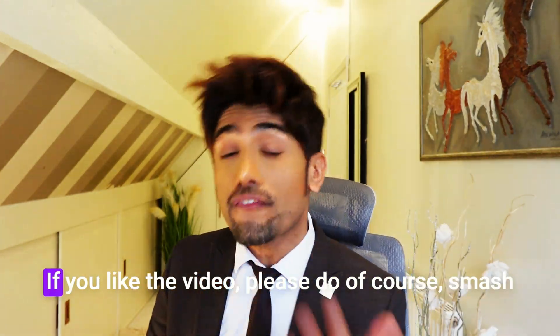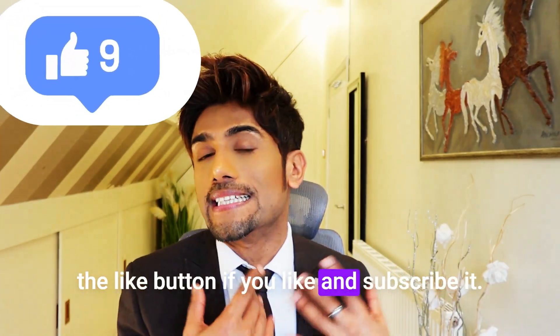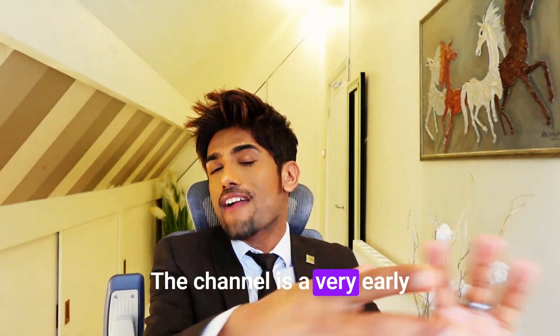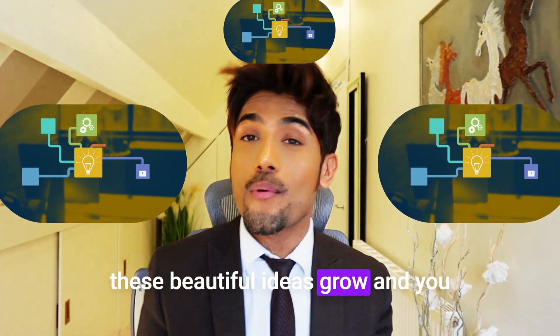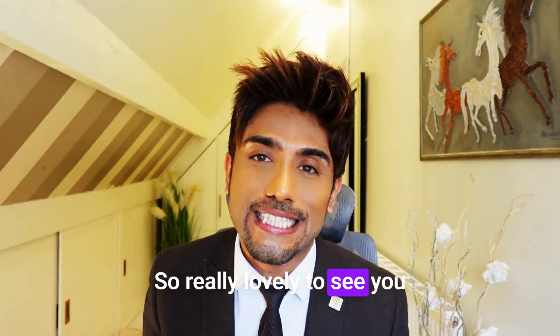If you like the video, please smash the like button and subscribe — that's a double whammy bonus. The channel is a growing collection of my ideas and I would like to see how these ideas grow, and you'd be integral to that journey.